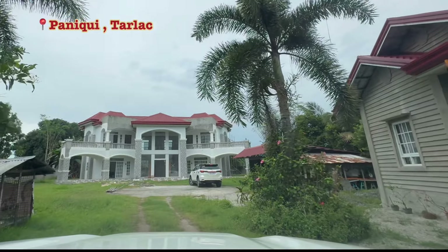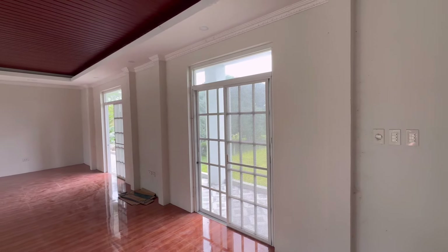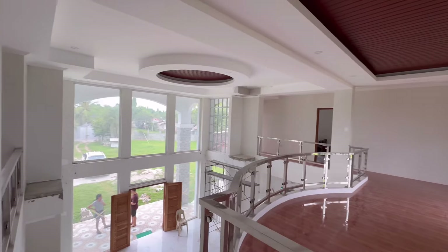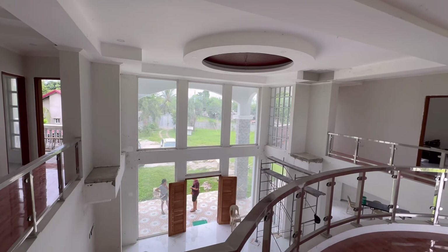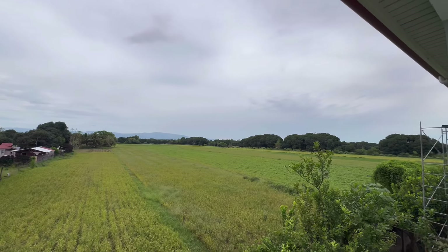Balik po tayo sa pagsa-site visit - bali ngayon dito po tayo sa Paniki Tarlac nag-site visit, at nagulat nga po sa bahay ni mom. Napakalaki, parang kulang na lang po bitbitin ko si Princess Sarah dito sa bahay niya at pagbalatin ko po ng patatas sa laki. At napakaganda rin po ng view dito sa taas - makikita ninyo yung ganda ng Tarlac at ng Pangasinan.